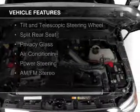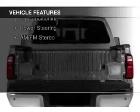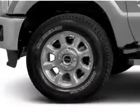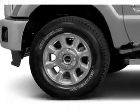The features include a turbocharger, a tilt and telescopic steering wheel, split rear seats, privacy glass, air conditioning, power steering, and AM-FM stereo.